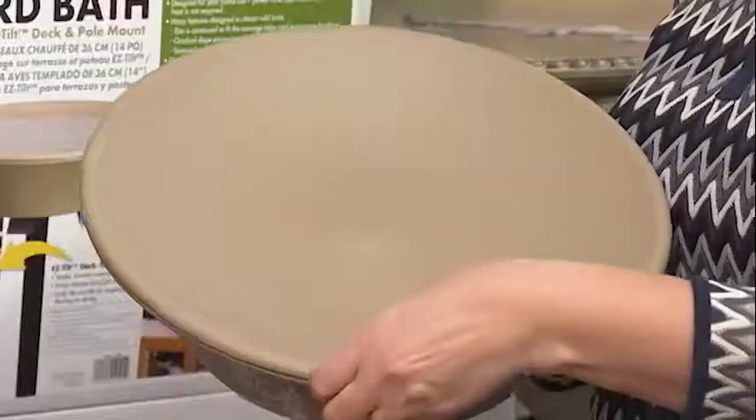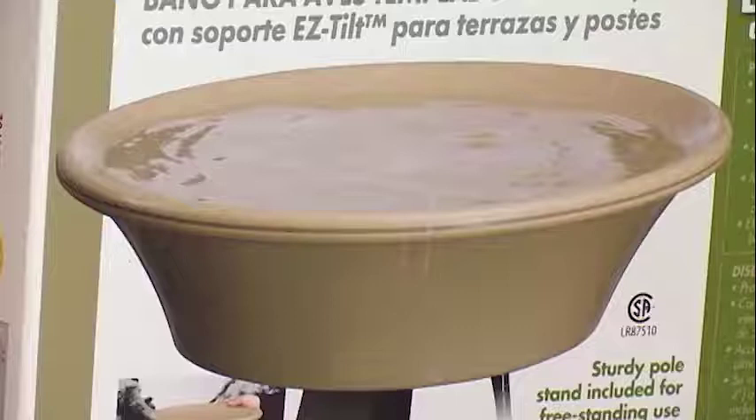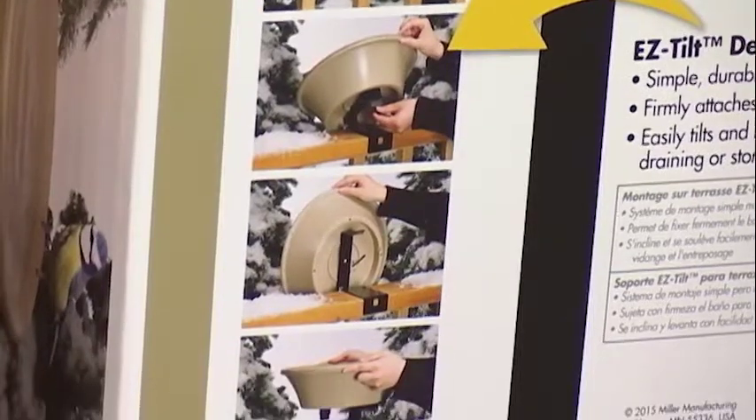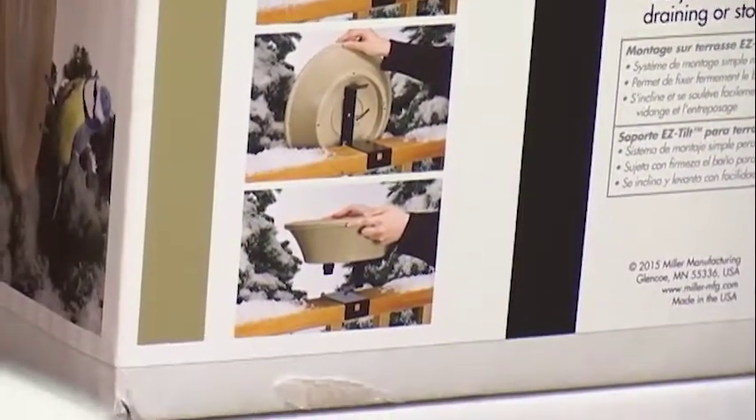These bird baths, we have a couple of designs. This one's my most popular. It's not too deep, so the birds won't go into it to bathe so much — it's just for drinking. It has a little edge so they can clip their little claws onto it and just sit there and get a little drink. It has a thermostat in it, so if it's below freezing, it'll just keep the water from freezing — keep it above freezing.